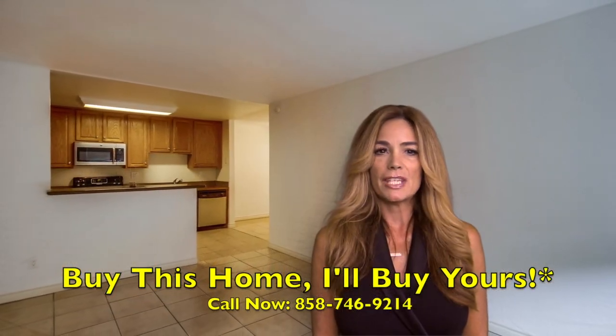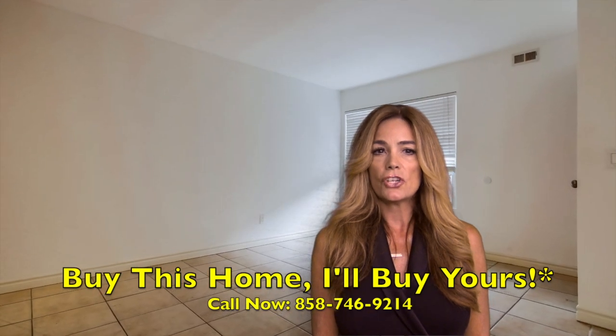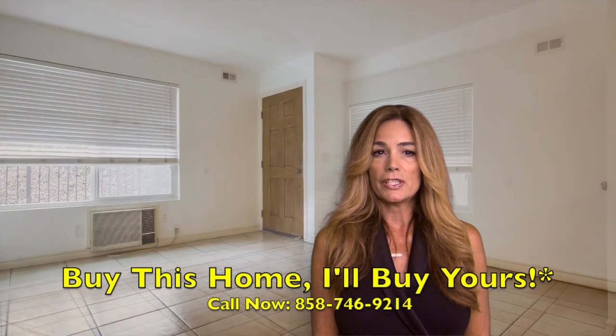Hi, Rebecca Pigeon on the John Reeves team at Reef Point Realty. Minutes away from freeways, restaurants, and shopping, this jewel, nestled in Bay Park, is sure to delight.